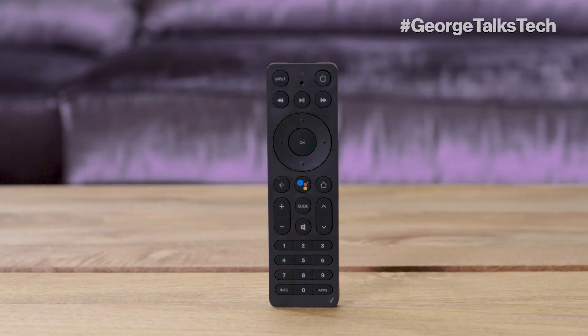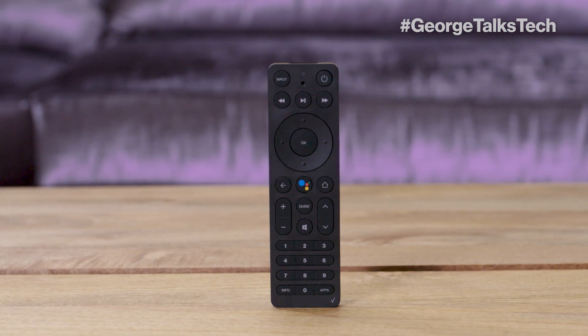It also comes with this fancy remote with Google Assistant, which lets you find your favorite shows by just pressing a button and asking nicely.